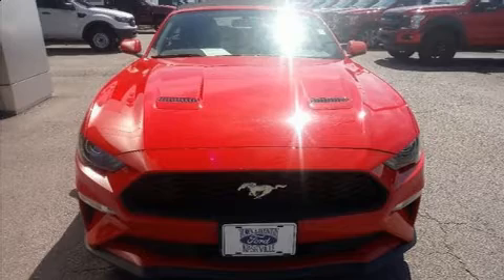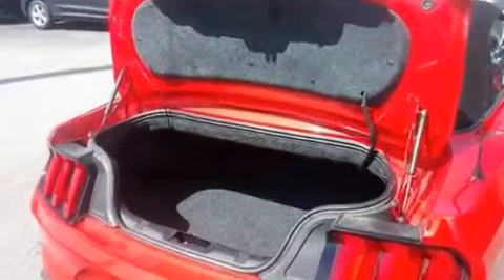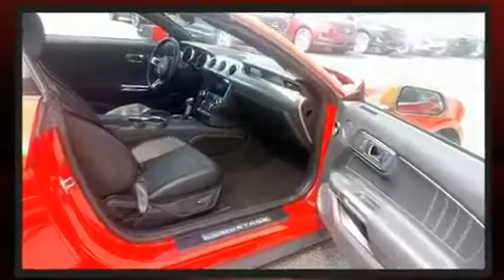Top features include a power convertible top, speed-sensitive wipers, a trip computer, an automatic dimming rearview mirror, remote keyless entry, and power windows.